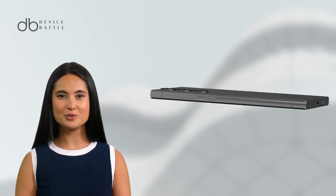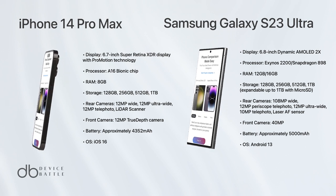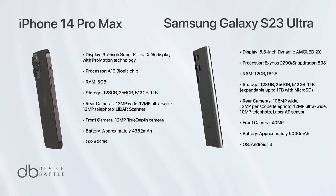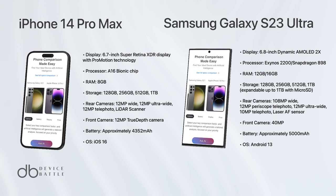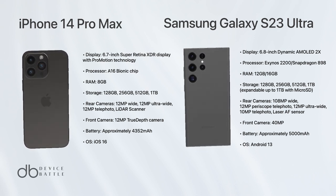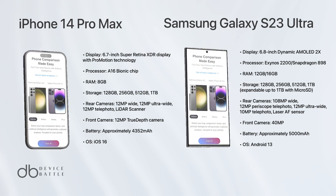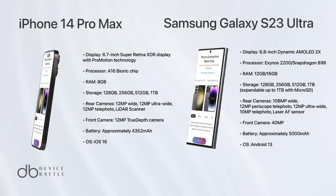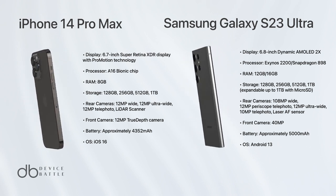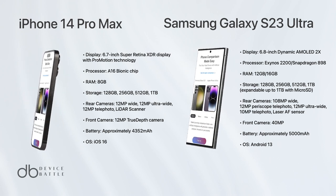It's challenging to declare a clear winner as both phones excel in different areas. However, if we consider the specifications alone, the Samsung Galaxy S23 Ultra seems to have an edge due to its higher RAM, more versatile camera system with higher megapixels, larger battery capacity, and expandable storage option. Please note that user experience, software optimization, ecosystem, and personal preference play a significant role in choosing between these two devices.